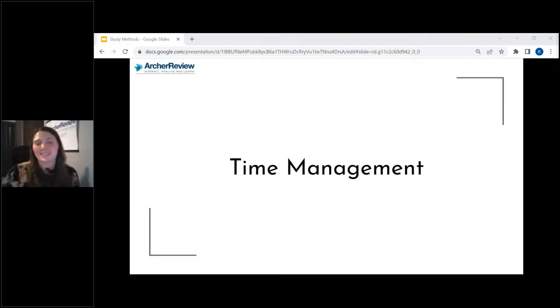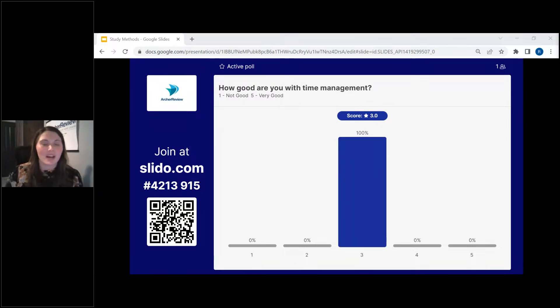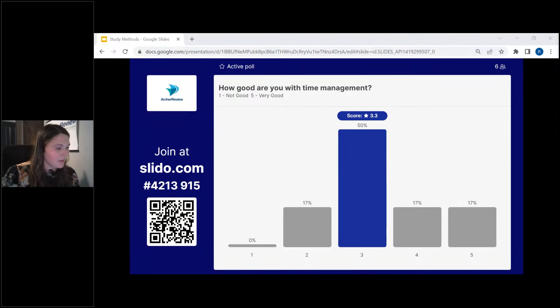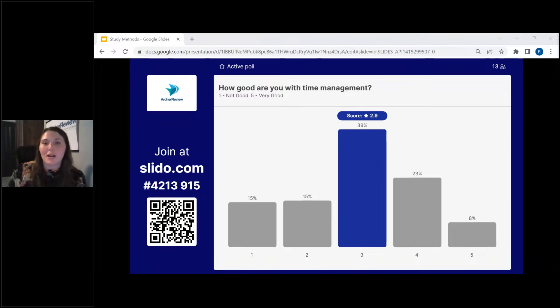Let's talk a little bit about time management. How good are you with time management? It looks like two to four is where everyone's sitting at right now — a lot of people are giving this a three. Why do I find time management so important? If you don't have time management down, you may have all the correct study tools but you're not able to apply them correctly because you are not managing your time.